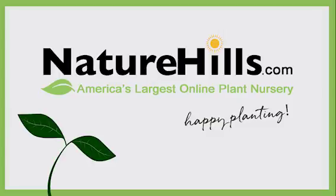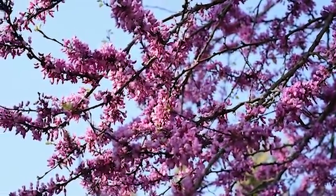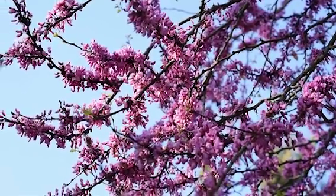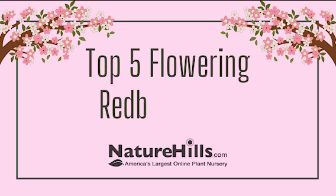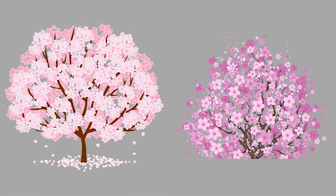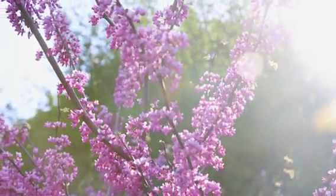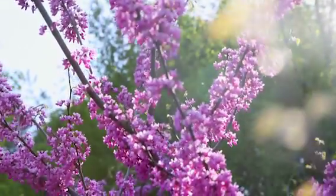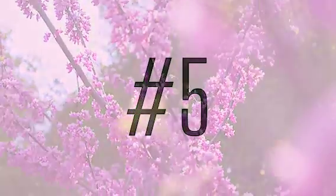Hey everybody, it's Whitney with NatureHills.com. Here in Nebraska the redbuds are blooming and I wanted to share some excitement by sharing our favorite redbud varieties. Before we get started, redbuds are a plant that can be grown as either a multi-stem shrub or a single stem tree. Here at NatureHills.com we try to do a good job of labeling which form each variety is grown as, so you can make the best and most informed decision while shopping.